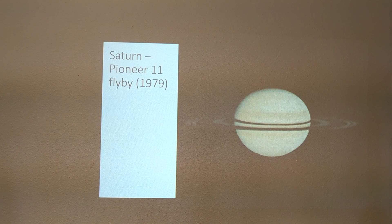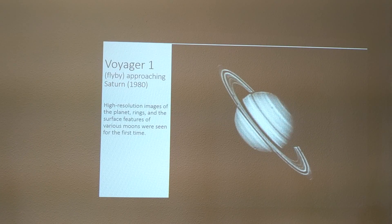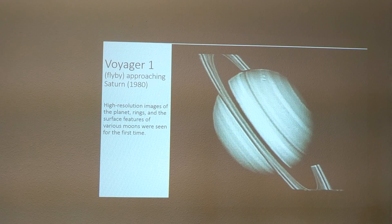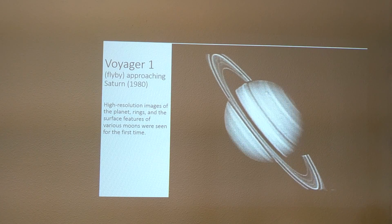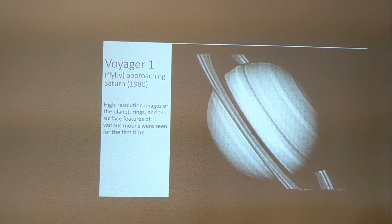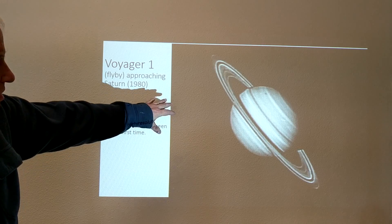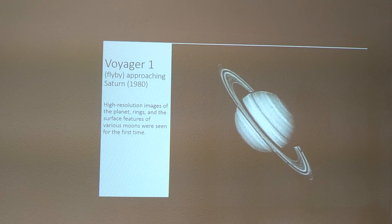Moving forward, Pioneer 11 flew by Saturn in 1979 on its way out of the solar system. Voyager 1 the following year flew by Saturn and took the first high-resolution images of the planet. Surface features of various moons were seen for the first time, and we can see the cloud structure is very interesting — features moving in some directions for certain bands and other directions for other bands.